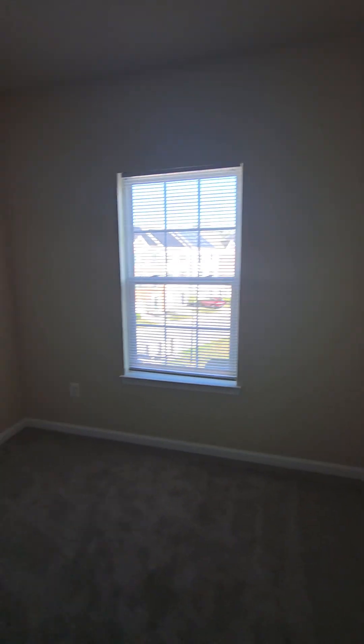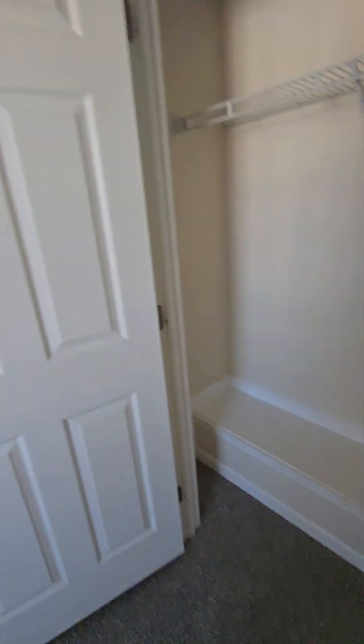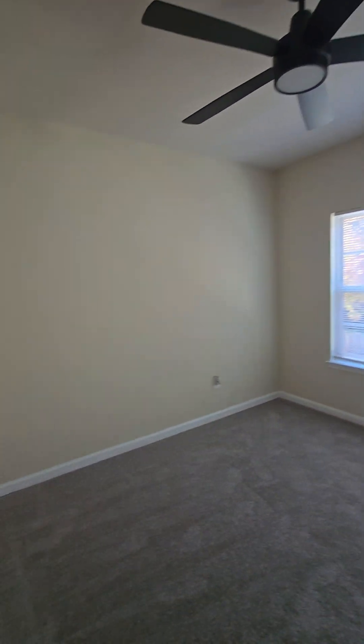This could be your first walk-in closet, and then your office — or a guest room, whatever. I don't know you, I don't know what you want with your life. And then the owner's suite.